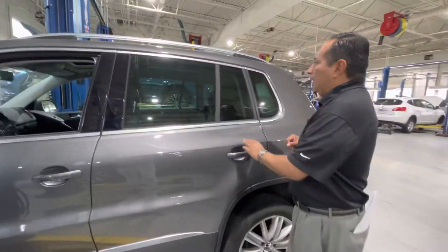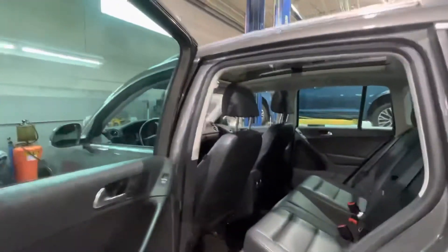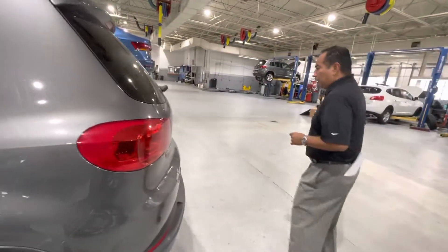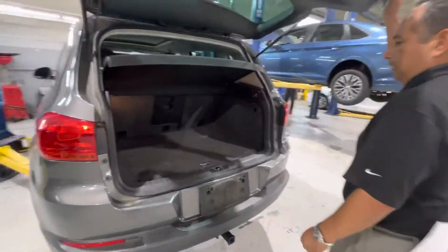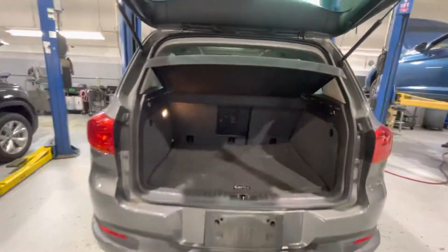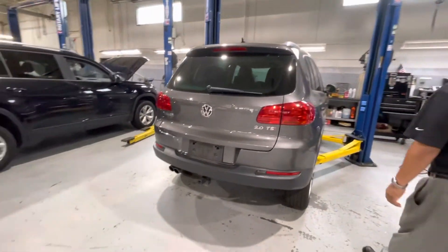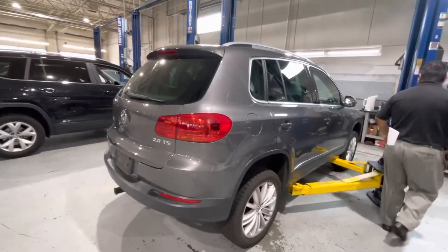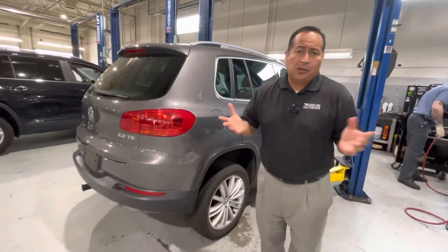I just took this vehicle in trade and it's getting serviced right now, but the vehicle looks in great condition. It just needs a really good detail and it will be ready to go. I'll open up the hood and let you see the back cargo space on this really nice Volkswagen T1 — real nice, great condition.